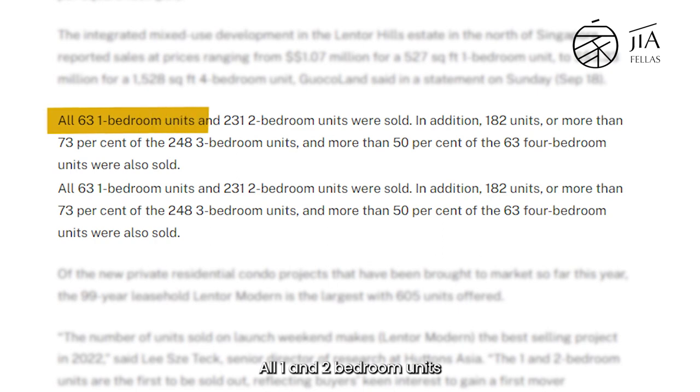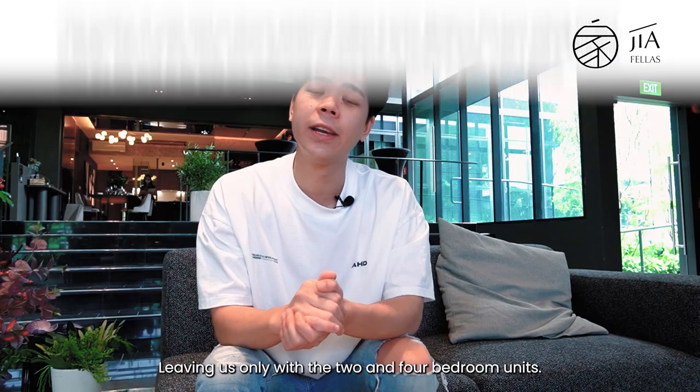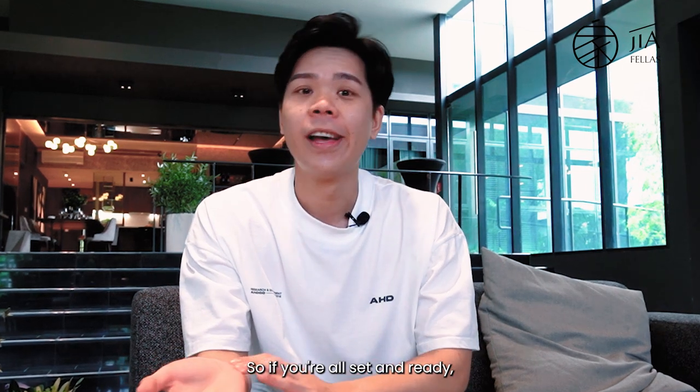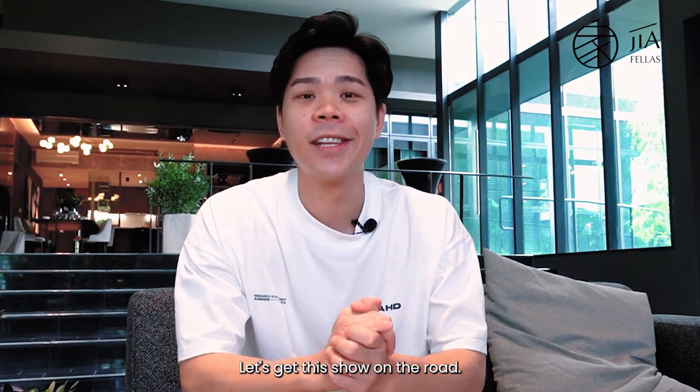At this time of recording, all 1 and 2 bedroom units have been sold out completely, leaving us only with the 3 and 4 bedroom units. So if you're all set and ready, I'm really excited to check out this place. Let's get this show on the road.